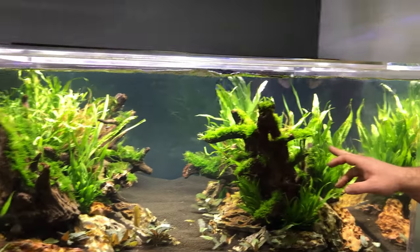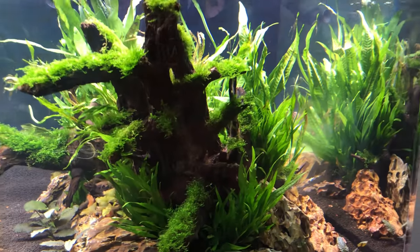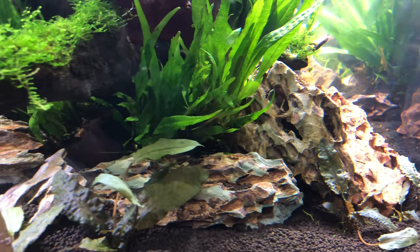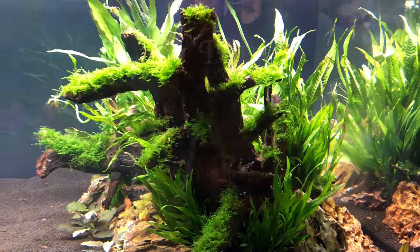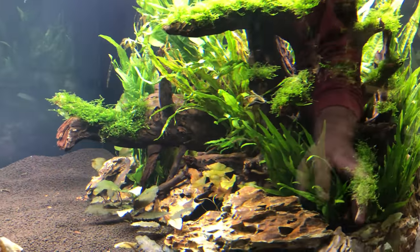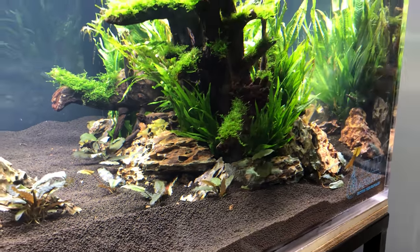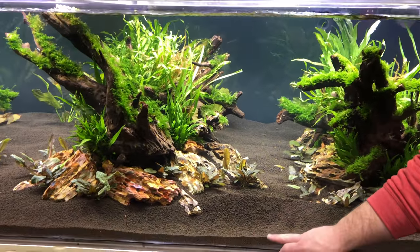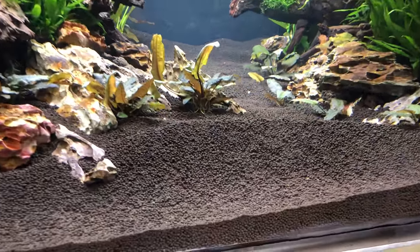We used a dark wood that we actually glued to the dragon stone, and it worked out really well. We stuffed in narrow-leaf java fern, regular java fern, and some trident java fern — though the trident didn't do great, so we're hoping it balances back. We've got a ton of bronze crypts in here, which are actually looking more red than anything, and some swords in the background.